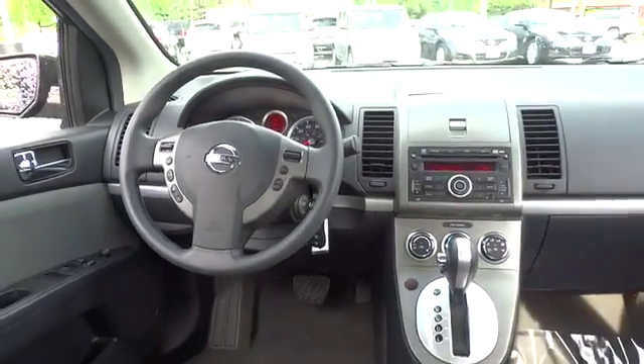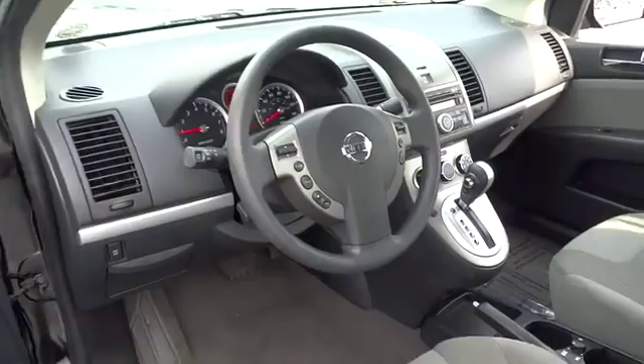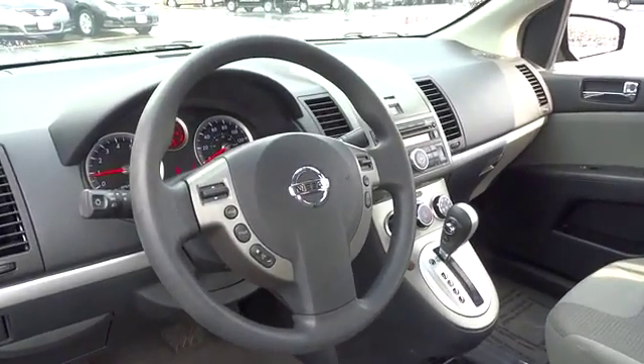Keyless entry, aluminum wheels, rear defrost, FWD, AM FM stereo radio, bucket seats, trip computer, passenger airbag, security system, power windows, MP3 player.